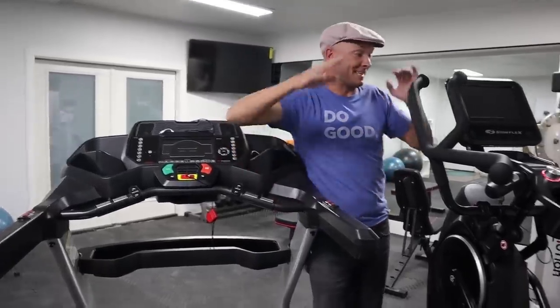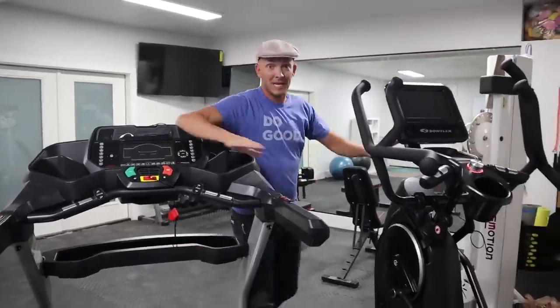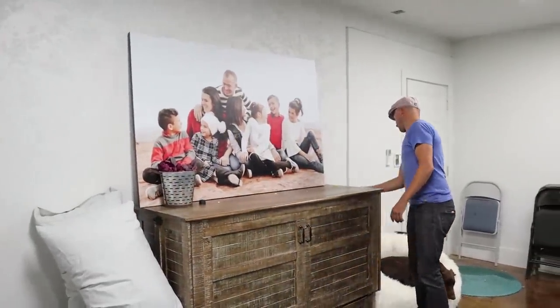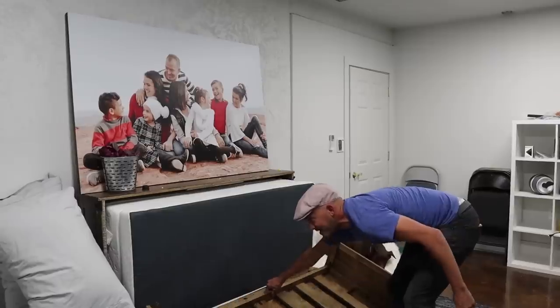Now that we have this Bowflex treadmill, this max trainer that Rach adores, and their weight system, we can do everything we need in this gym. We are so excited to have a special place to call our own gym so we can get out and exercise — and it feels like getting out because it is separate from the house. This area is awesome because we do have a little sitting area so we can sit and relax or have guests. We fold it out and it folds out again — guess what? This is a bed. Our guest room slash gym is a really fun retreat.